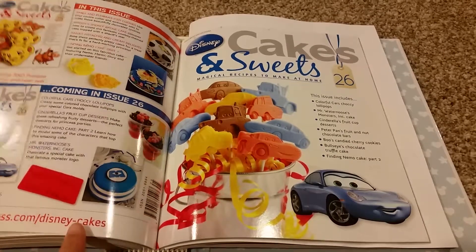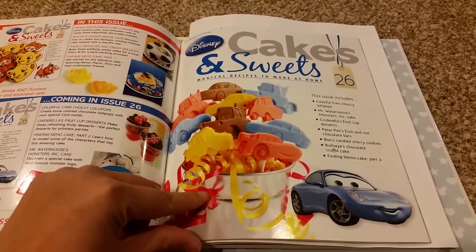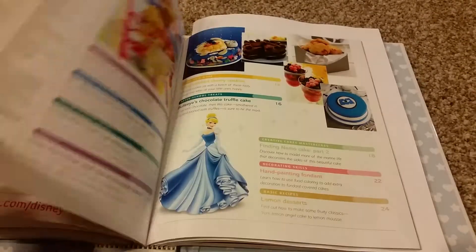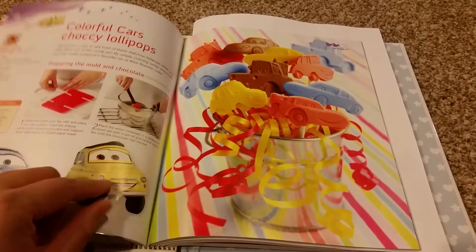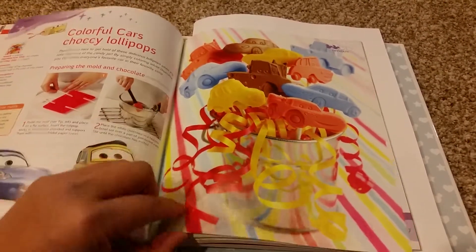For Issue 26, it comes with Cars Lollipop Molds, but I can't find that right now, so we'll just go with the issue. Issue 26 table of content: Colorful Car Chalky Lollipops.